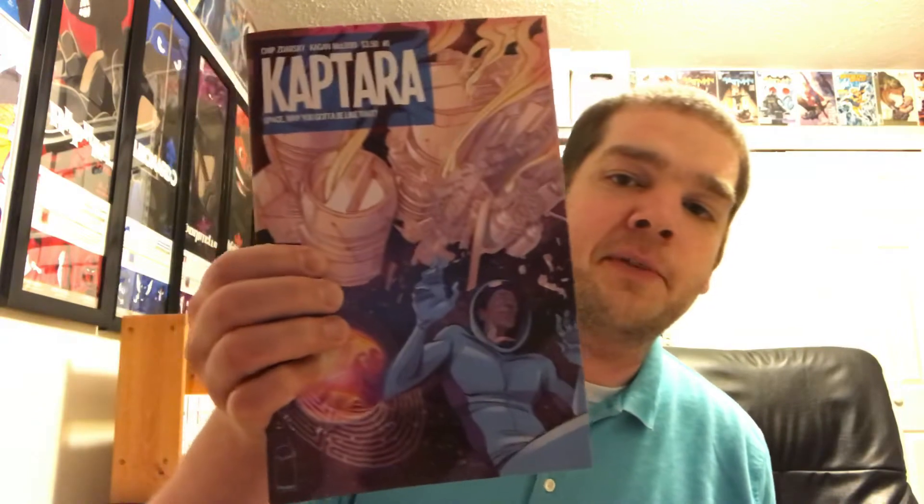Next up, I found — I don't know if this is a mini-series or if it goes past four issues — but I found Captara numbers one through four. It's a Chip Zdarsky series. Most of you probably know who Chip Zdarsky is at this point. I've never really read a lot of his work but I've been wanting to read a little bit more of his stuff, so for 35 cents a piece I decided to check these out.